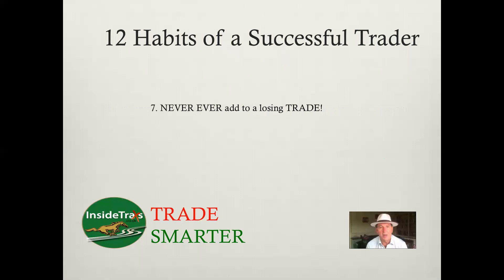Never, ever add to a losing trade. This is contrary to human behavior. If you think a horse is value at 6 and you bet on it at 10, then it moves out to 6.5 and you think it's even more value, so you put another 10 on — and then it moves out to 7 and you put another 10 on. No. Never, ever add to a losing trade. The successful trader knows that if you add to a losing trade, you will wind up a loser in the long run. You may hit lucky occasionally, but the general rule is never ever add to a losing trade.